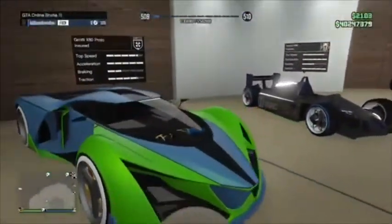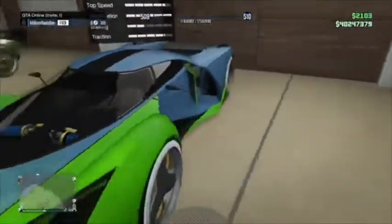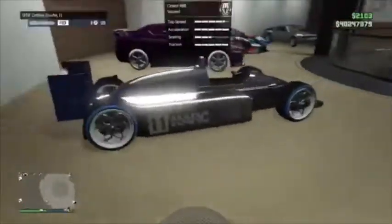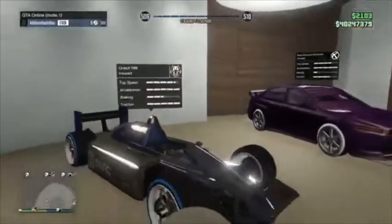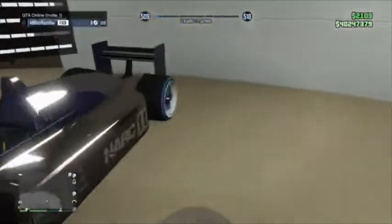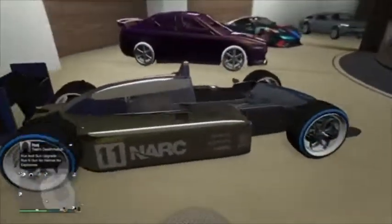We got the X80 Proto — two-tone, non-scratch, modded wheel color, though the interior is scratched. And this is the Ocelot RA8 — originally these wheels are supposed to be F1s but they're Benny's, non-scratch.